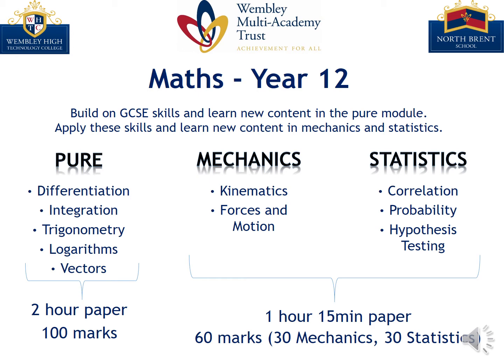As we move through the year, we apply these skills, whilst learning new content, in the mechanics and statistics modules. Here we learn how we can solve problems with forces and motion, and complement this with ideas around probability and correlation.